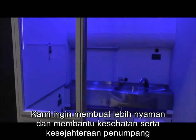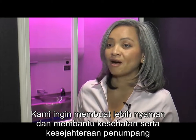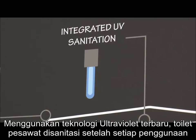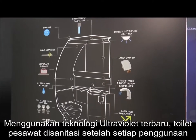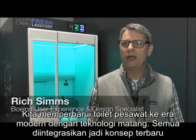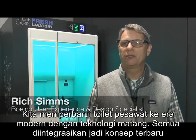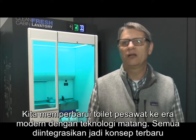We wanted to make it more pleasing and inviting and also just help with the health and well-being of our customers. Using a new ultraviolet technology, the lavatory is automatically sanitized after each use. What we really wanted to do was take it and bring it up to date, and now some of the technologies are mature enough that we can actually integrate it into this new concept.